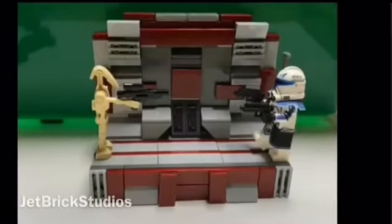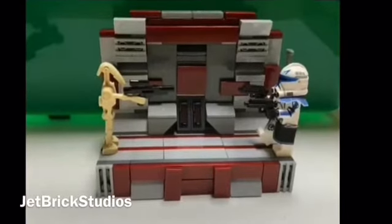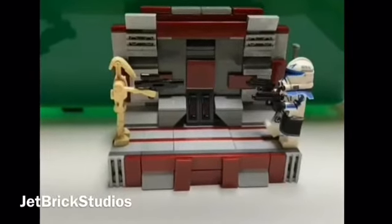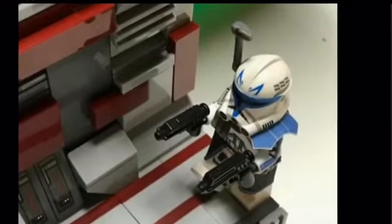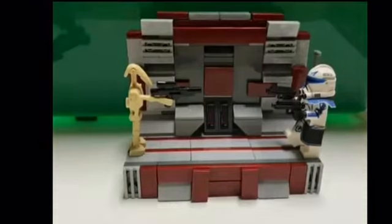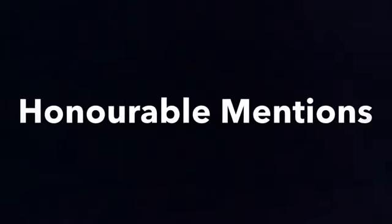In second place we have 'Battle in the Corridor' by Jet Brick Studios. This was a full SNOT MOC, which was really cool to see — it was all built on the side. We have Captain Rex facing off against a battle droid; the Captain Rex is from Clone Army Customs. Great job Jet Brick Studios — I'll link them in the description below.